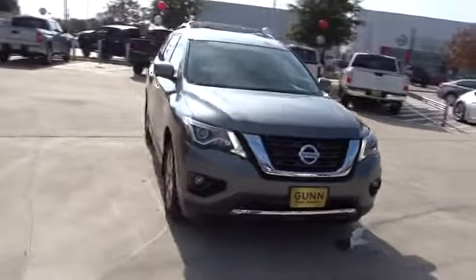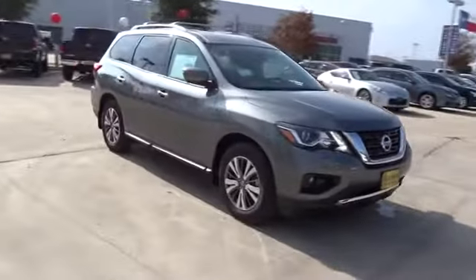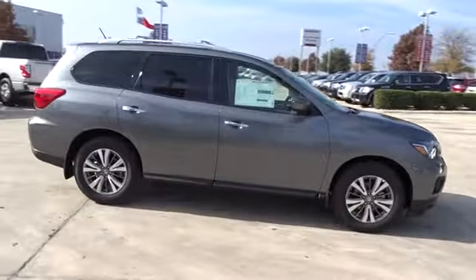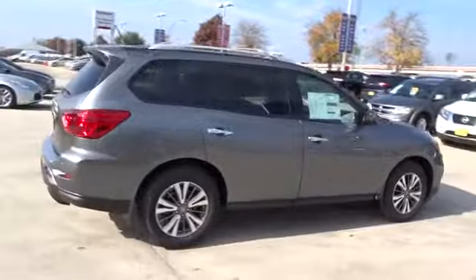The 2018 Nissan Pathfinder. The Pathfinder has a premium interior with three rows of seating for up to seven passengers, as well as versatile seating and cargo configurations.